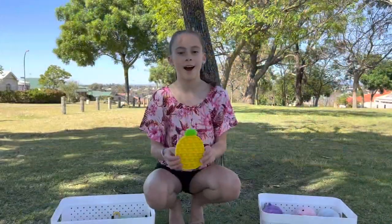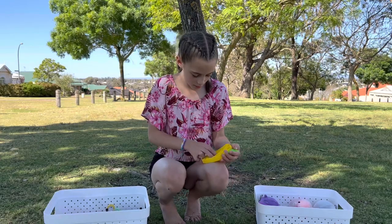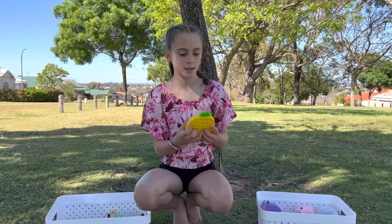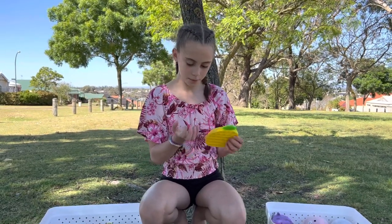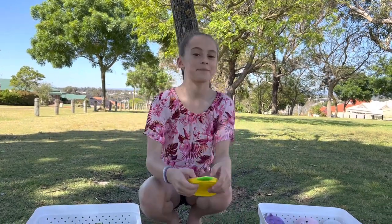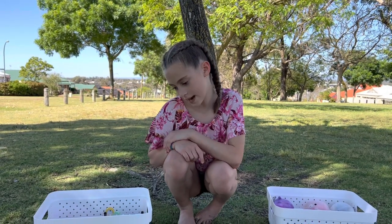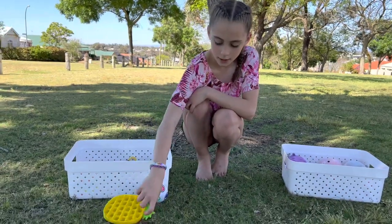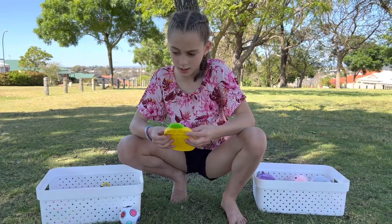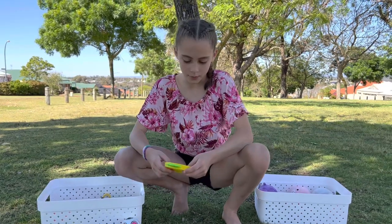So now we're going to do this pineapple pop-it. For fidgety it's a really good pop-it. I'm going to rate it a five. For professionalism, a three because it can't stand up and you have to lay it down. And for annoyance it's a two because it's quite loud.